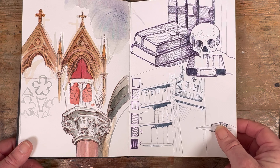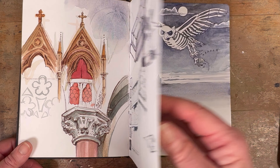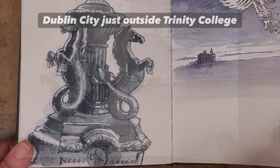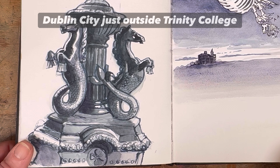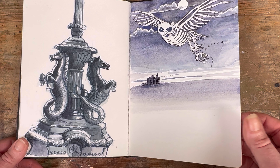This is a small demo from another in-person workshop, this time in Dublin, where I demonstrated a few techniques. I rather like this next one — on the left we have a beautiful street lamp and at the bottom it's surrounded by three mer horses.